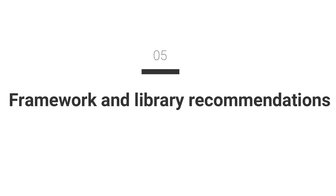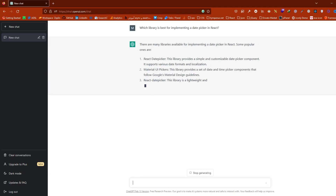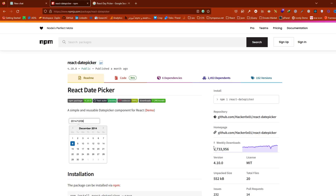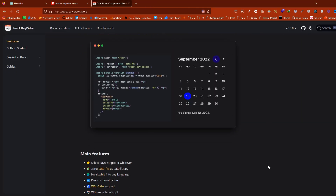Number 5: Framework and library recommendations. ChatGPT can provide recommendations on which frontend frameworks and libraries to use for specific projects. You can ask ChatGPT for advice on which tools are best suited for your project requirements. For example, you might ask which library is best for implementing a date picker in React. ChatGPT could then provide recommendations based on factors like ease of use, compatibility with other libraries and frameworks, and community support.